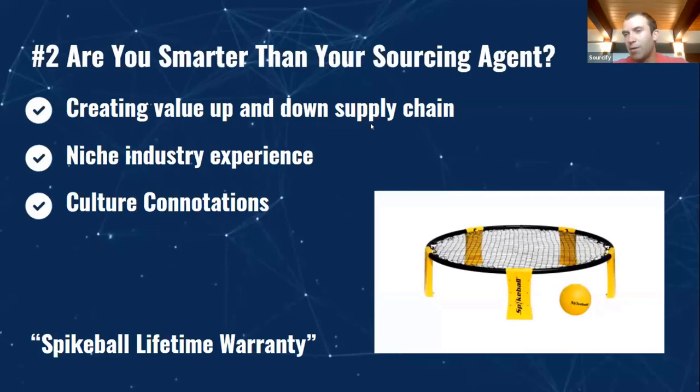The number two question to ask is: if you are using a sourcing agent, what value are they providing up and down the supply chain? You want to work with a sourcing agent that has very niche industry experience. For example, the founders of Spikeball were originally working with a sourcing agent because he had very niche experience with plastic injection molds to produce their pieces and parts. Spikeball has a lifetime warranty on their products, so it was really important that the plastics were up to spec and meeting their quality standards.